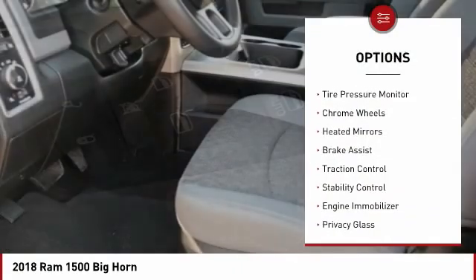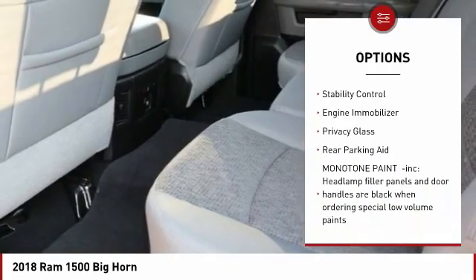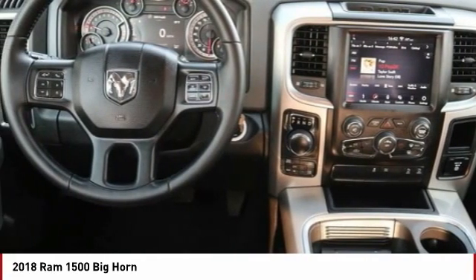Four-wheel drive, tire pressure monitor, chrome wheels, heated mirrors, brake assist, traction control, stability control, engine immobilizer, privacy glass, rear parking aid.